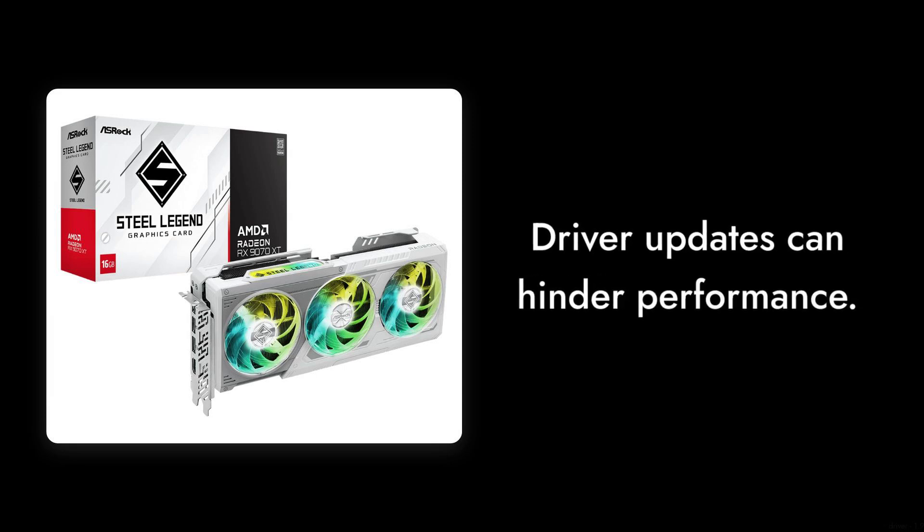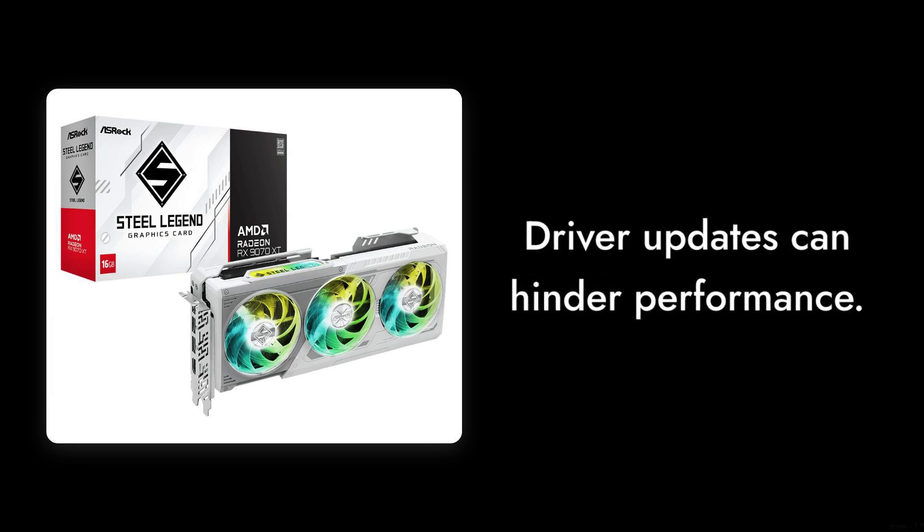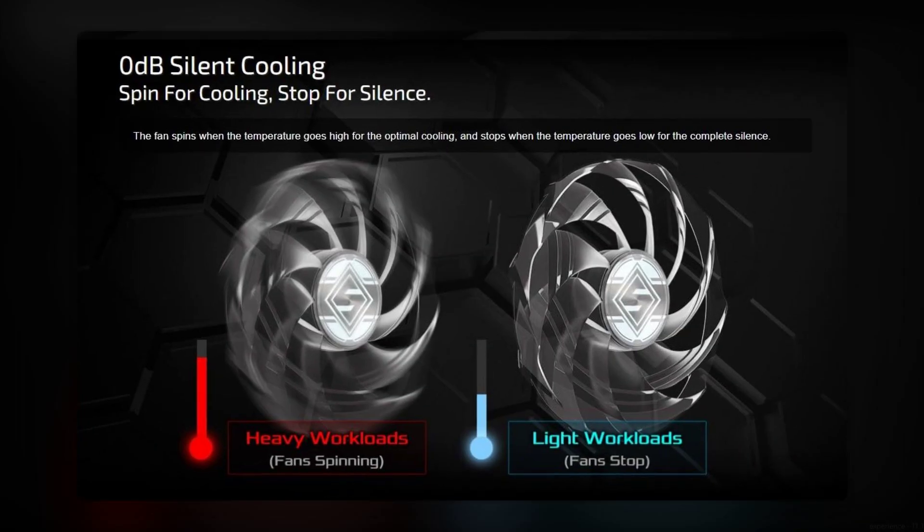Number 6: driver issues. Users have reported inconsistent performance due to driver updates that can sometimes hinder rather than help, making for a less-than-smooth gaming experience.